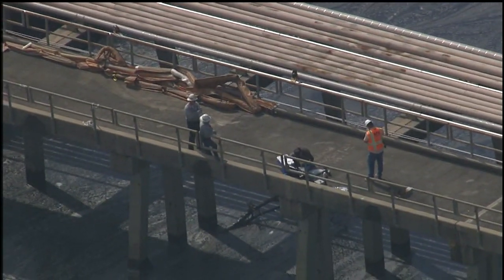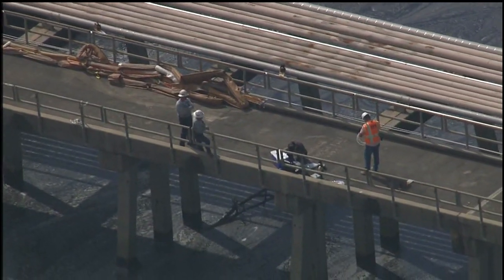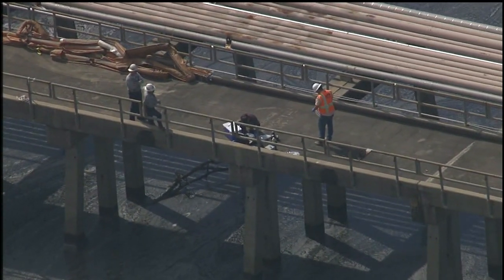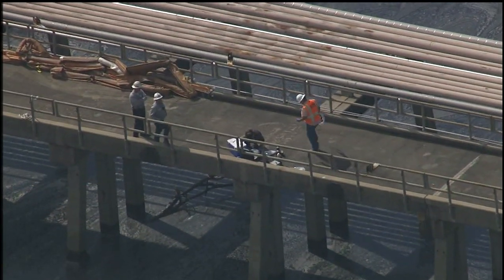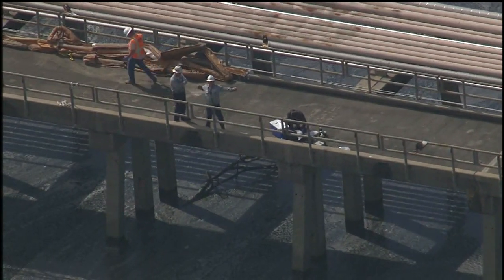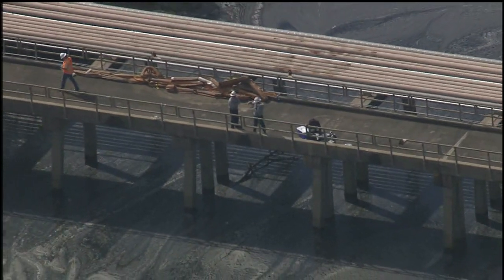We want to turn again to the aftermath of that chemical fire in Deer Park, blazing away for nearly four days. You're looking at live pictures from Skyeye. You can see a lot of workmen there inspecting the bridges. Now that the blaze is out, we are looking at the runoff that has been left behind in the water and the soil. Let's get straight up to Don Armstrong in Skyeye with what we're seeing right now.